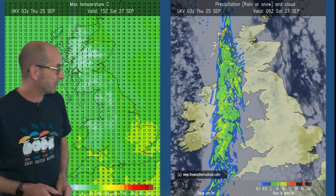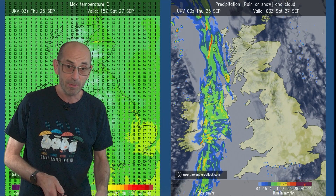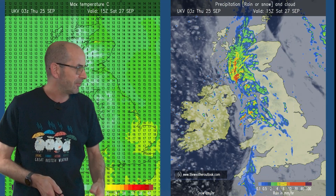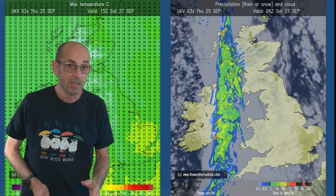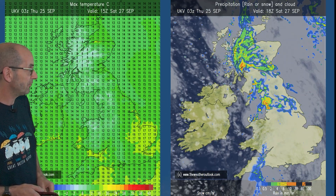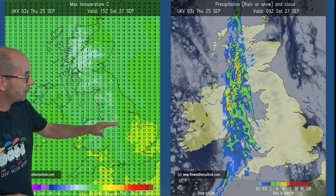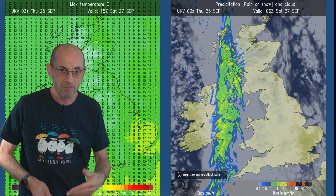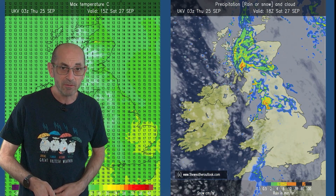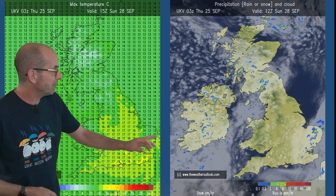All change at the weekend: outbreaks of rain push eastwards on Saturday, as already mentioned. They will be fragmenting, but some heavy bursts are likely to be mixed in, particularly in northern and western areas. This is the picture on Saturday — lower temperatures generally, apart from perhaps East Anglia and the southeastern corner. With that cloud and rain, those areas will see temperatures pegged back.